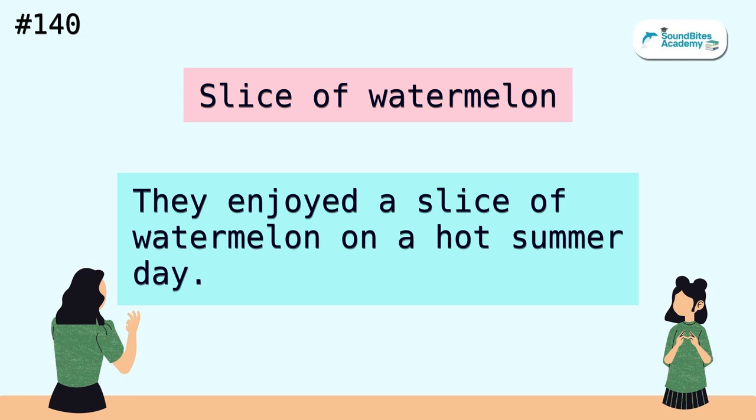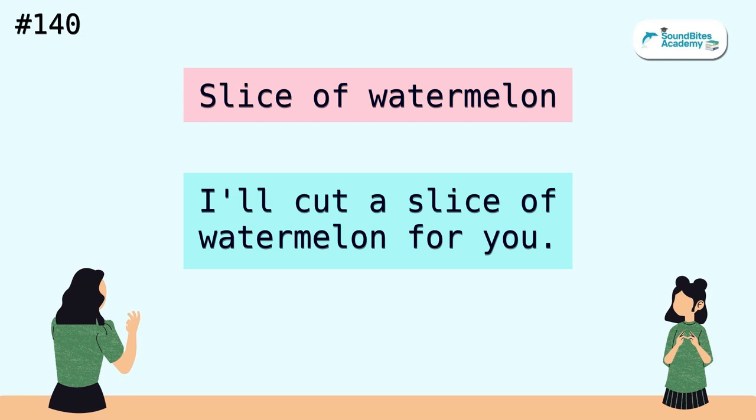Slice of watermelon. They enjoyed a slice of watermelon on a hot summer day. I'll cut a slice of watermelon for you.